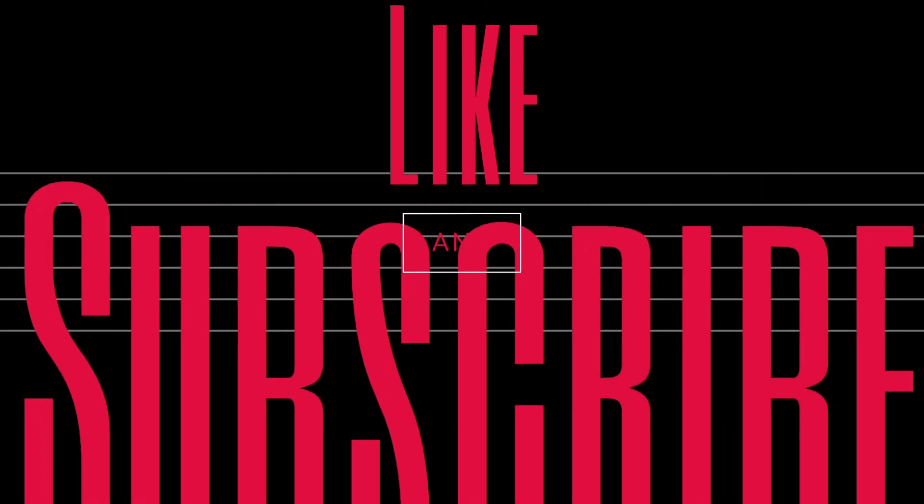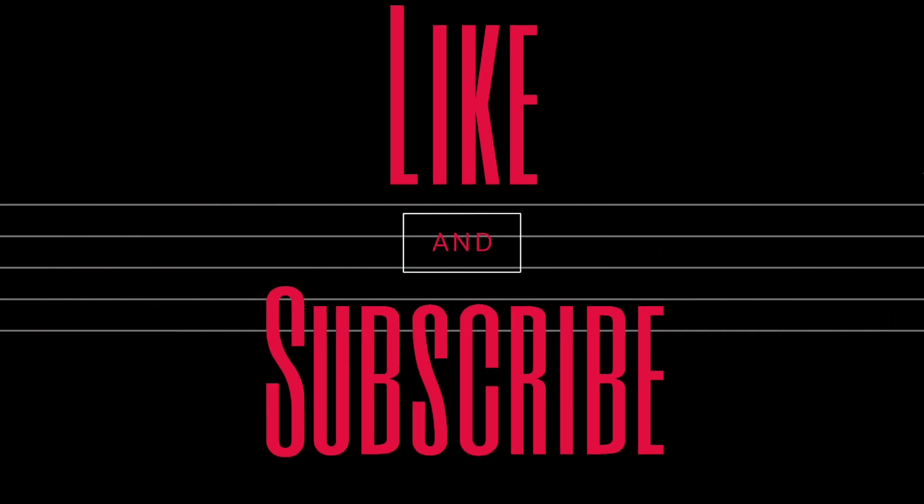This is it for this video. If you want to know more about pet-friendly interior design trends for 2022, watch our next video. We'll see you next time. Thank you.